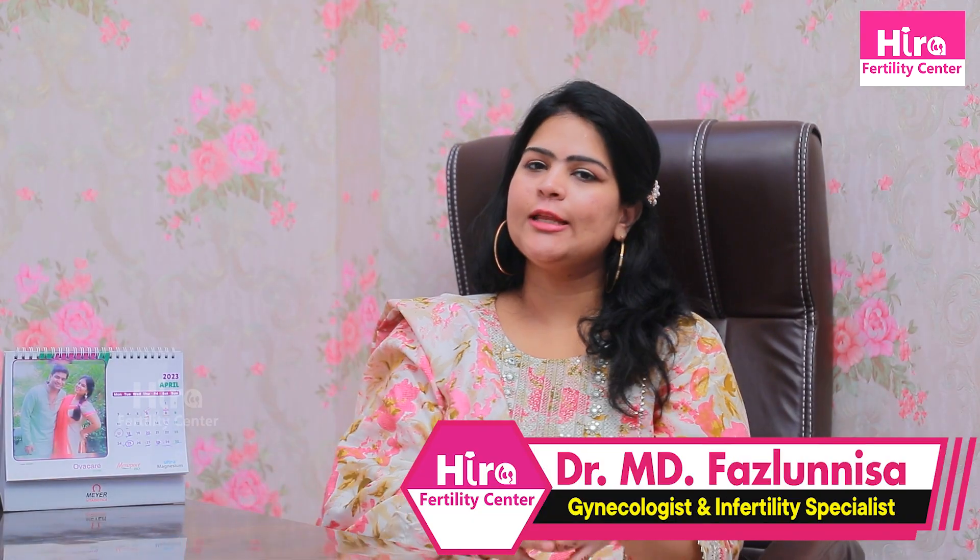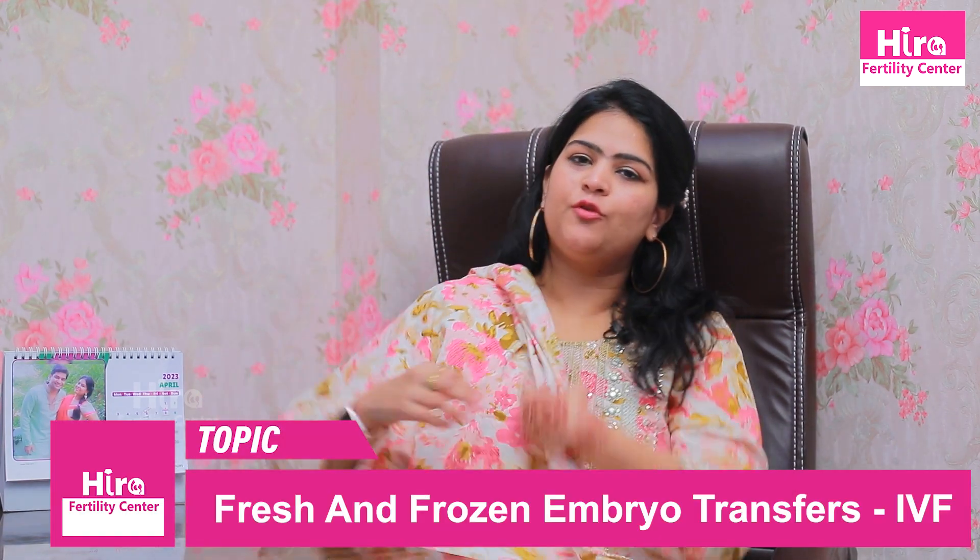Hi friends, I am Dr. Fazlun Nisar, Gynecologist and Fertility Specialist, Hira Fertility Center Clinical Head, Tollichowki. If you have an IVF procedure,